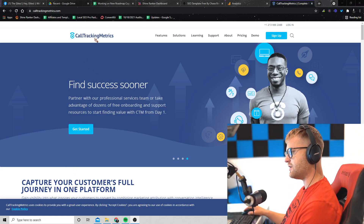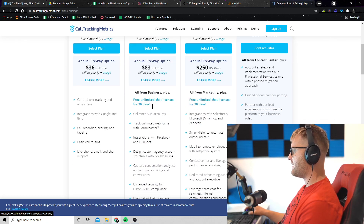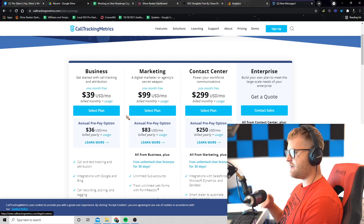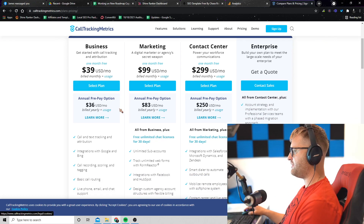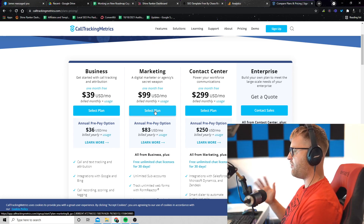We're going to use a website called Call Tracking Metrics. You're going to sign up, and what I usually sign up for is the marketing account. The reason why I sign up for the marketing account is because you can have multiple businesses in here — meaning I can have multiple clients managed in this tool versus just one website. The $39 per month only lets you track calls through one business, while the $99 lets you track through multiple.